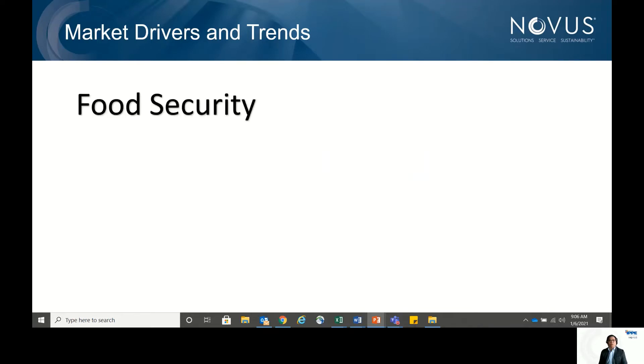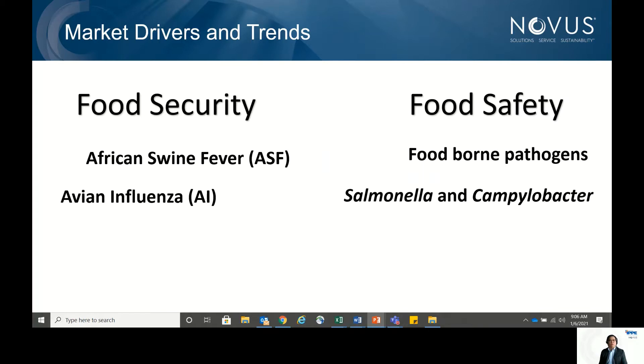Most of our producers are really concerned about two things: food security and food safety. When it comes to food security, African Swine Fever and Avian Influenza have been devastating the pig and poultry industry in Southeast Asia and the Pacific — in the Philippines, Vietnam, and even China. Avian Influenza is a long-standing threat, especially in Indonesia, a major poultry-producing country.